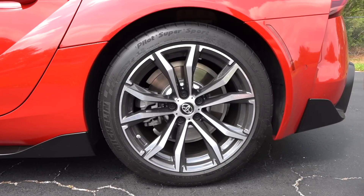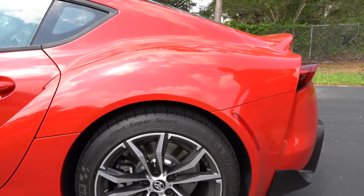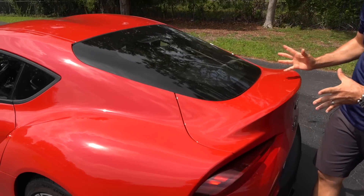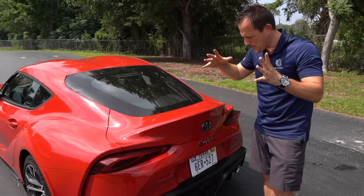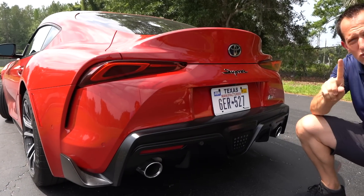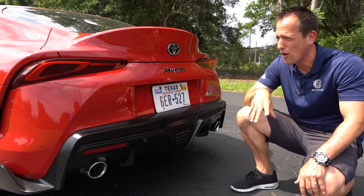10 inches out back, just like on the 3.0, means you have a 275-width on the rear — that's going to help give you traction. Don't be fooled: just because this has a smaller engine doesn't mean it's not performing like you think. As we wrap it around back, the way the rear end just flows — it almost looks like it was carved from a single piece of clay. The way the duckbill spoiler kicks up, you get to the back and there's only one way to tell that this is a Supra 2.0.